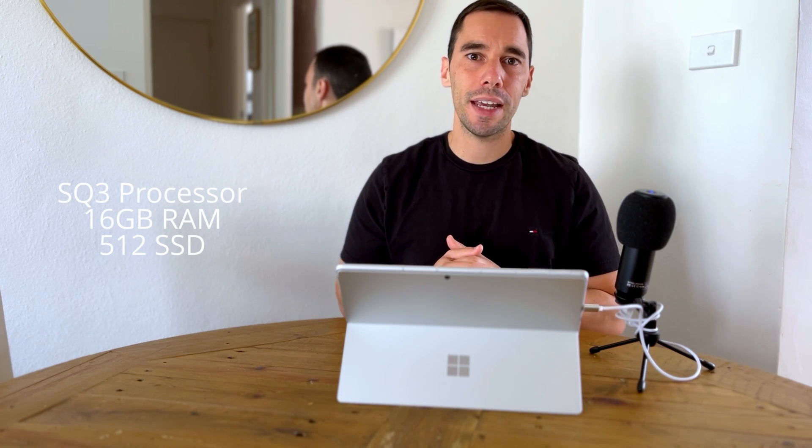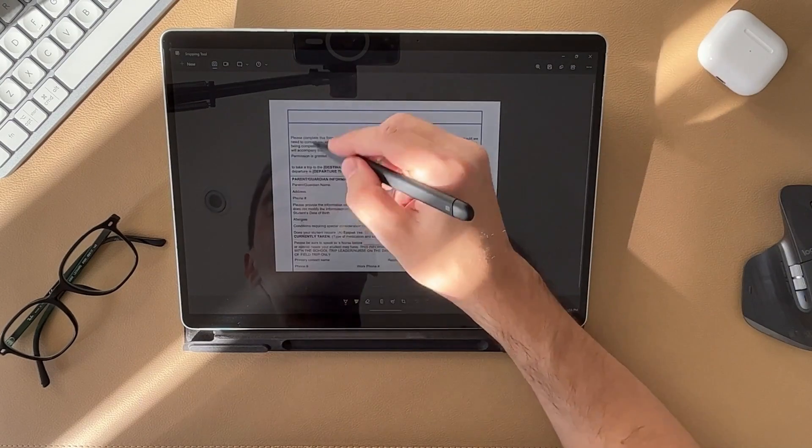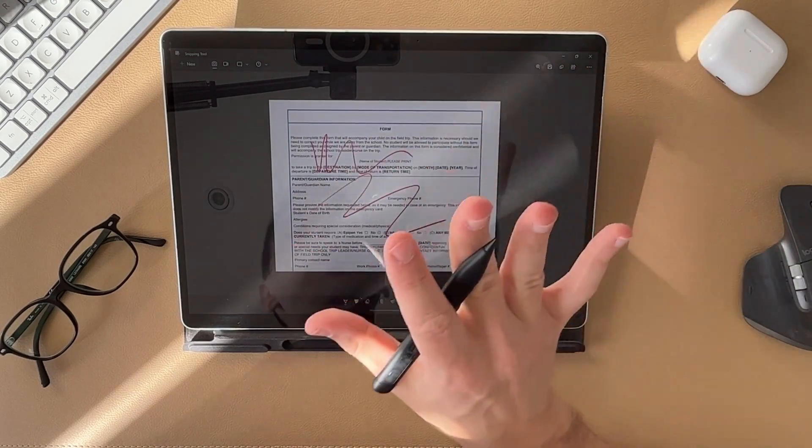One of the biggest concerns about the Surface Pro 9 5G is performance of Windows, applications, and usability overall — and that was my biggest concern too. But for everything I've done for the past year, I haven't noticed any performance issues. Mine is running the SQ3 processor with 16GB of RAM. Using the majority of the Office Suite and online web browsers, I cannot tell whether these apps are running in emulation or not. They just work, and to me that really is the main thing — most people don't care how an app runs, they just want it to work.